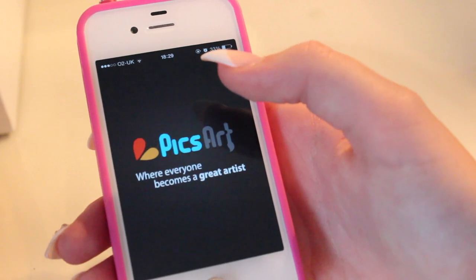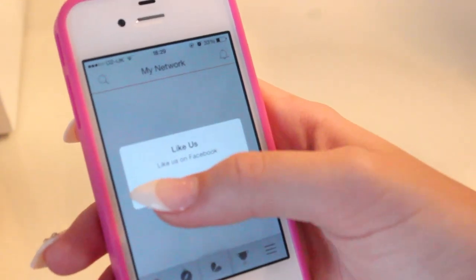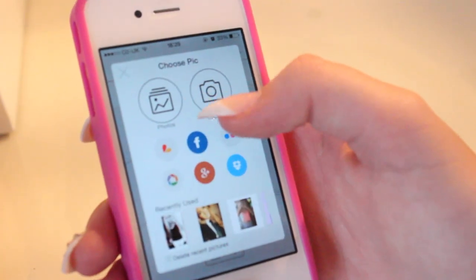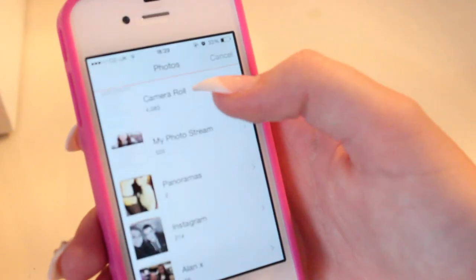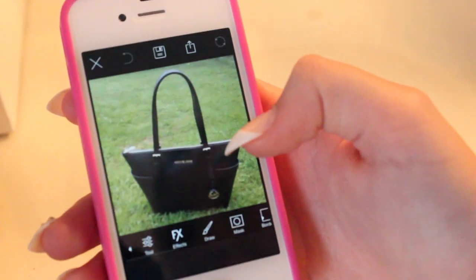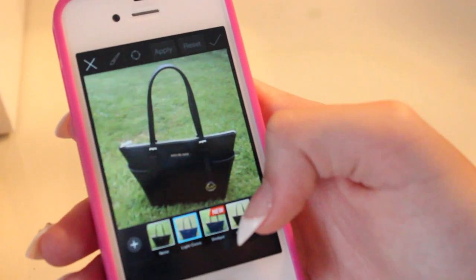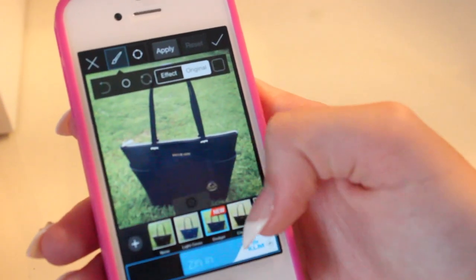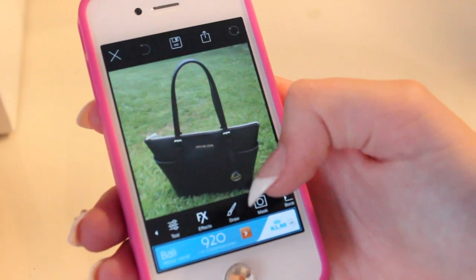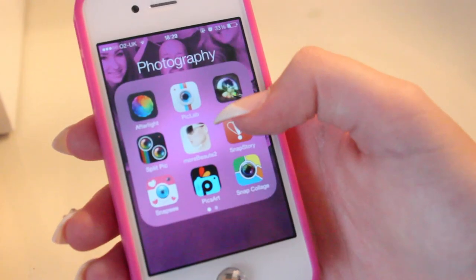PicSort, that I do use, but it can be a little bit confusing sometimes. Basically, all you need to do is click to edit a photo. You can just do different effects on it — you can do all sorts of things to make it look pretty or whatever, and there's all different things that you can do to it. That's a really good one too and I use that quite a lot.